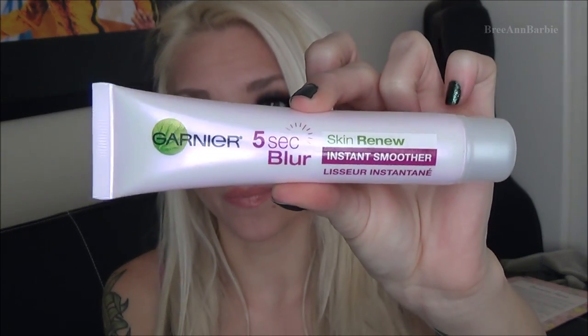Next I got some skincare products I've been using and loving. First is the Garnier Nutrisse Moisture Rescue facial moisturizer — excellent for winter when your skin gets really dry. Then I got the Garnier 5 Second Blur Skin Renew Instant Smoother, which helps smooth out wrinkles. I have a couple wrinkles on my forehead and when I tried this it's amazing. Then I got two Origins eye creams.